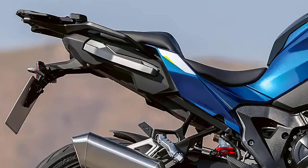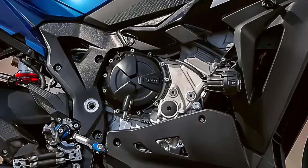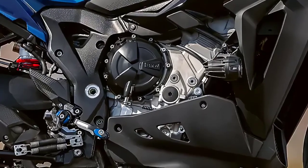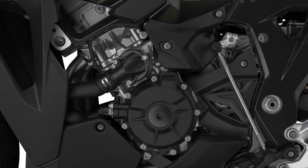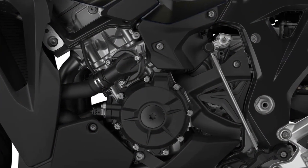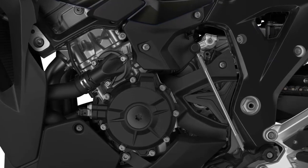Now let's get to the heart of the matter — the engine and performance. The S1000XR is powered by a potent 999 cubic centimeters inline-four engine. It produces an exhilarating 170 horsepower, making it a true powerhouse on two wheels.